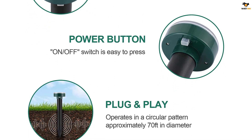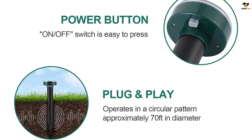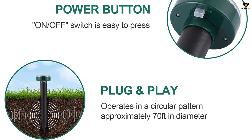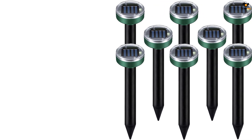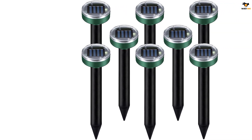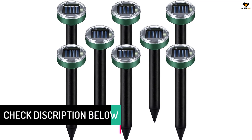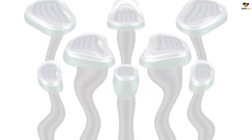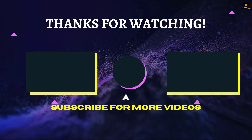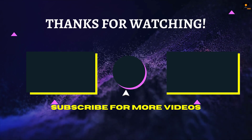Operated by a solar rechargeable battery, four hours of charge in sunlight will be enough to keep them working for four days. The mole repellent stakes emit three to four seconds of low-frequency pulses every 20 seconds. Note: keep the solar pest repeller stakes under the sun to charge for at least two days before installation.